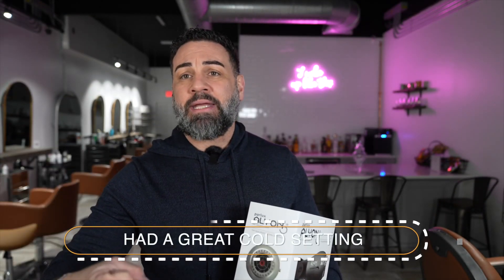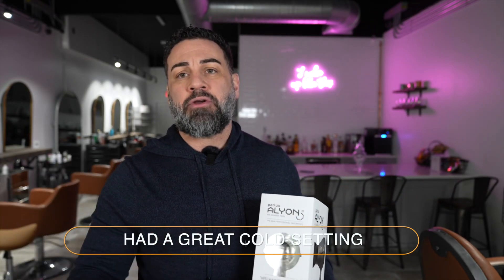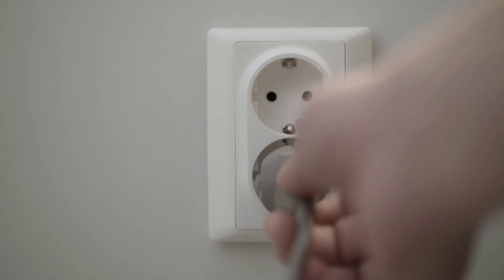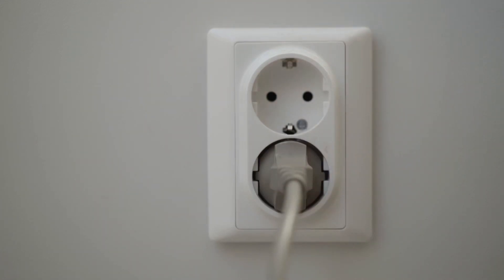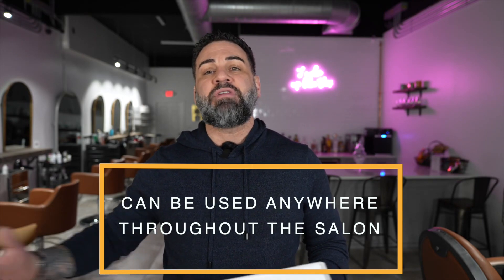It has an amazing cold shot. Why you need a cold shot: if you're trying to get body in your hair or add a wave, you get it nice and hot and then you have to cool that hair down for it to set before you take the brush out of it. It also has a really long cord. If you're in a salon and your outlet is a little farther away from your chair or in a weird spot, you have enough cord length to blow out the hair comfortably.